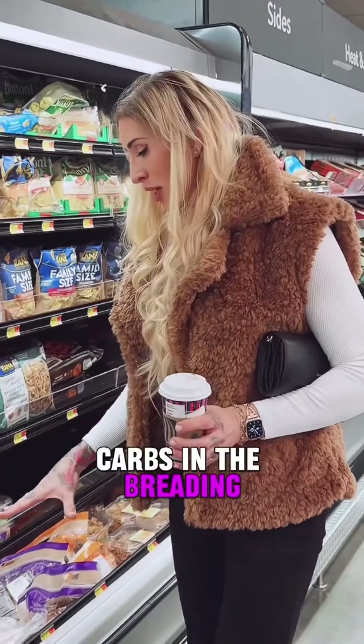Avocado is one of my absolute favorite healthy fat sources. They are high in calories and calorie-dense. You could grab one of these, cut it in half, and add it as a healthy fat source. Avocado pairs well with just about anything, even on that salsa.